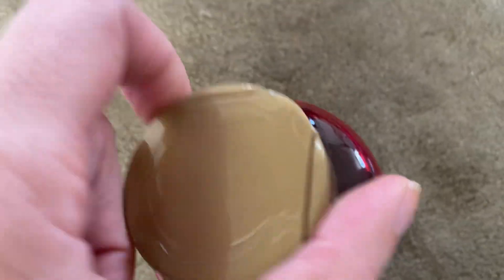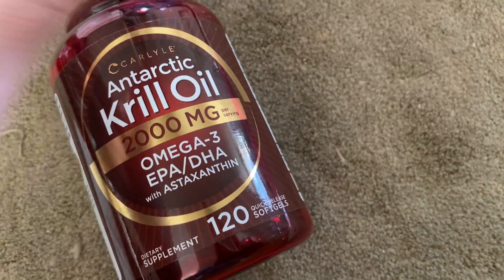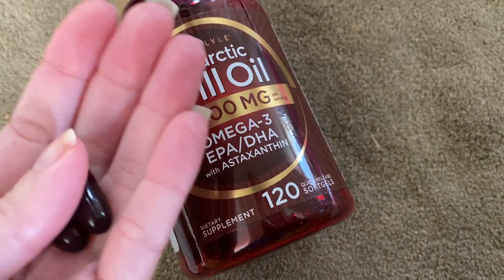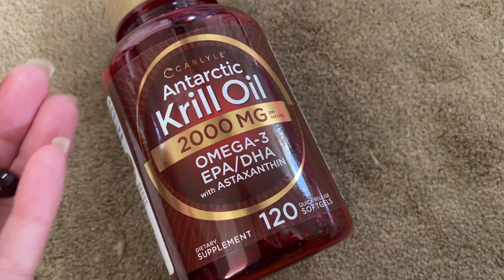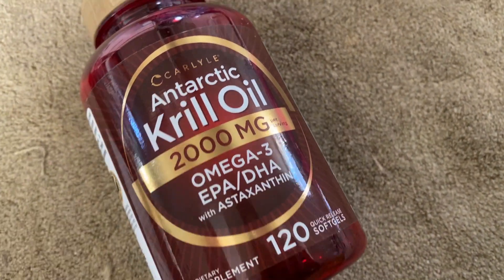This is what the bottle is like. There are quite a few in here, and you can see that's the opening, so really easy to get them out. I'm very happy with this product. It's really easy, as someone who doesn't like fish, to just swallow it down with some water and get the Omega-3s in.